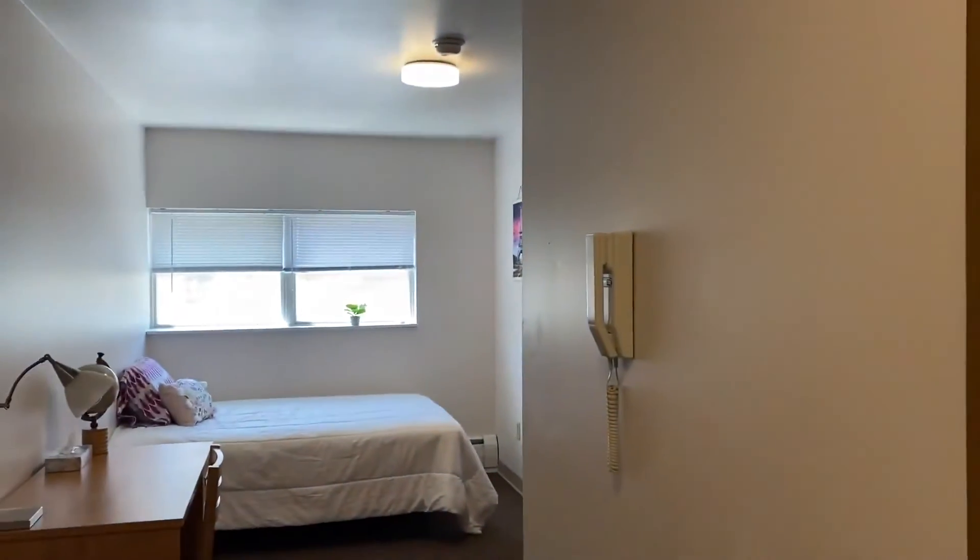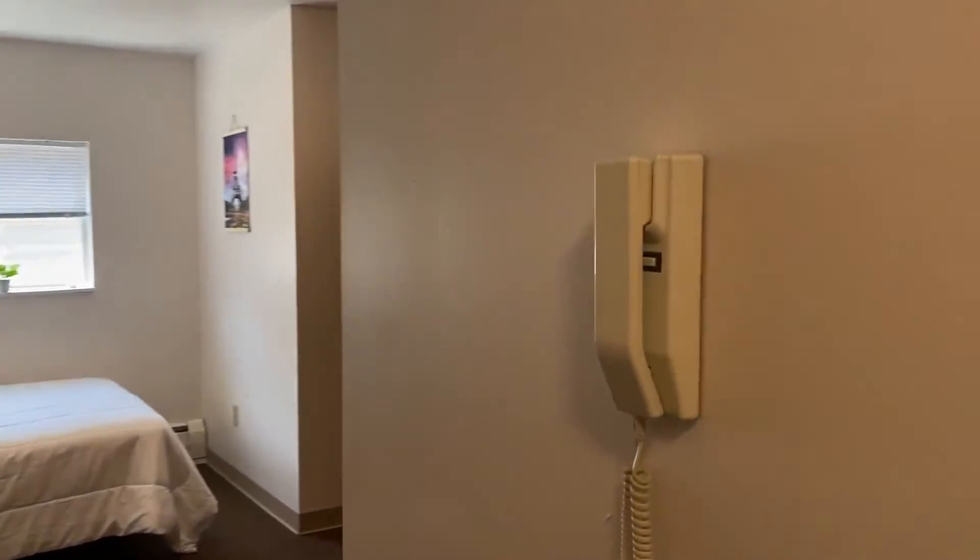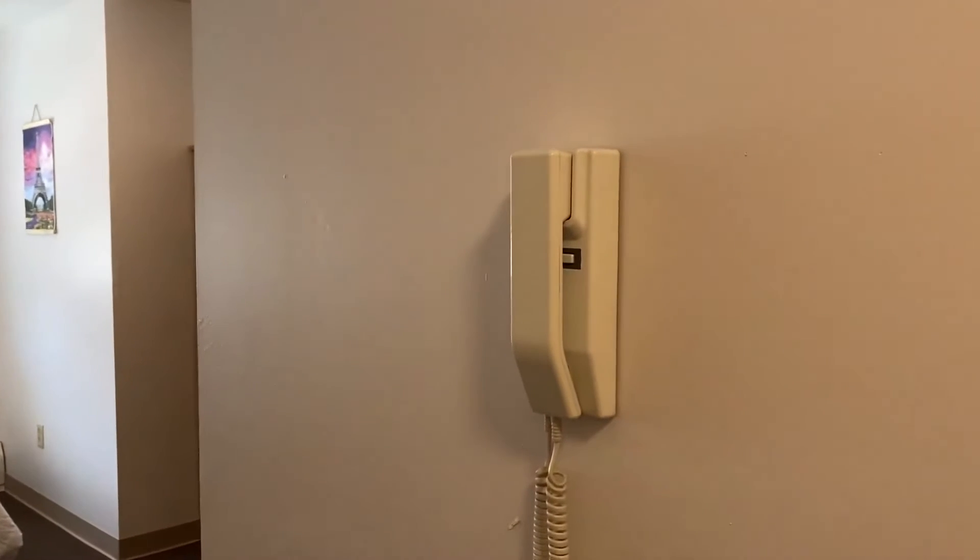Moving on down the hall, you'll see the intercom system, so you can buzz your friends up or UberEats.